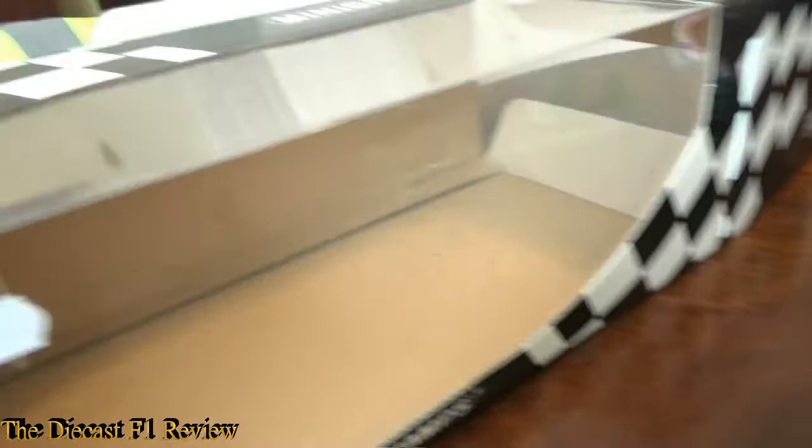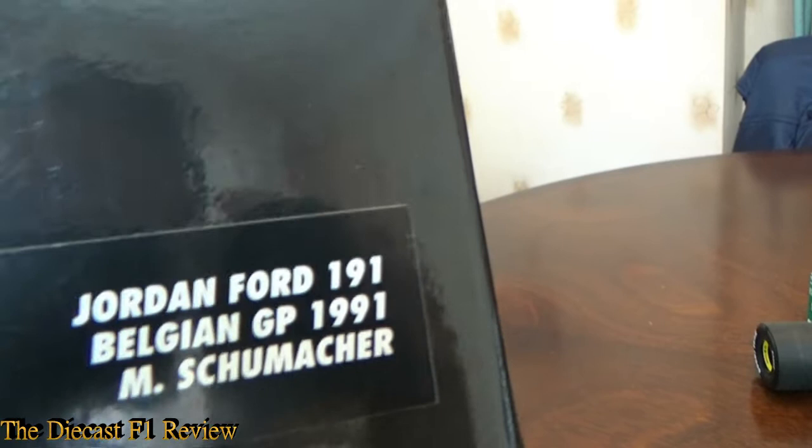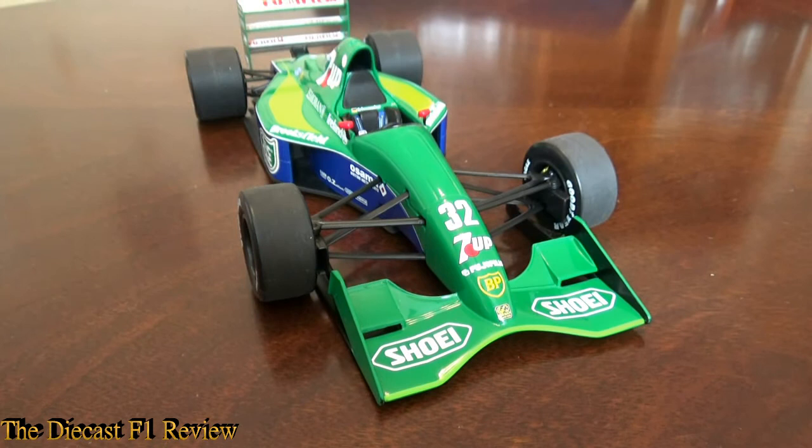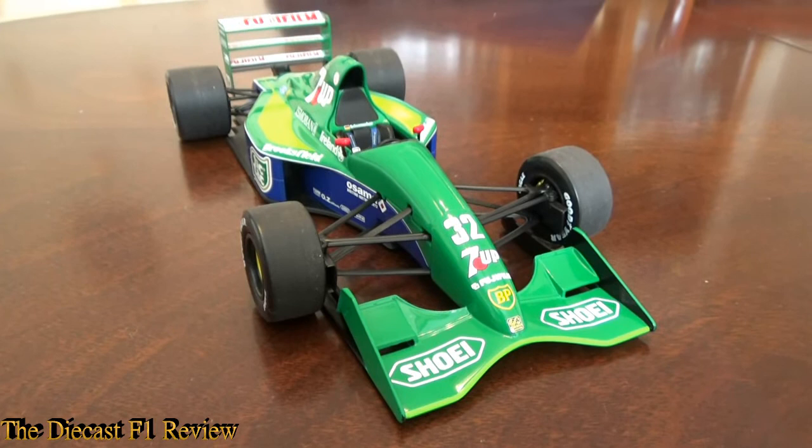I'll prove that — I've just got the box here. There's the box: £20. And it is the Schumacher one, as it says: Jordan Ford, Belgian Grand Prix, Michael Schumacher, price £20. We picked up two of these at the time — they did have three, but we missed out on that one. One for my brother, one for me, and we're very happy with that.